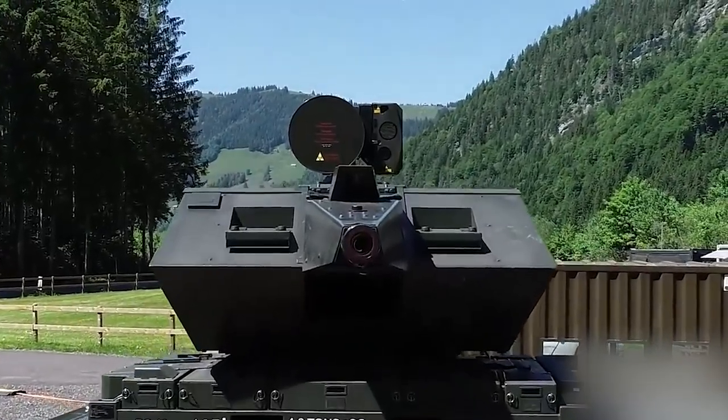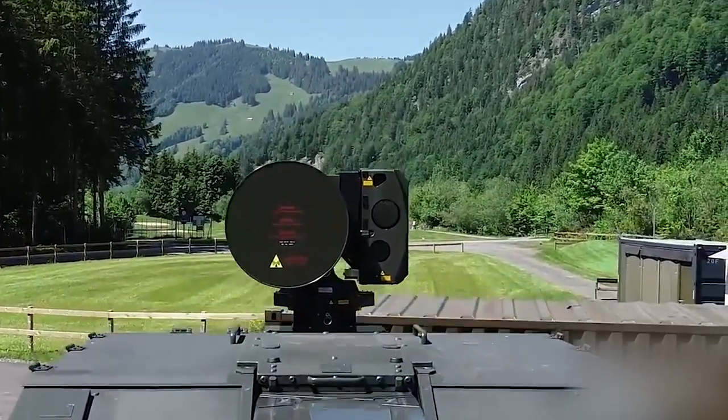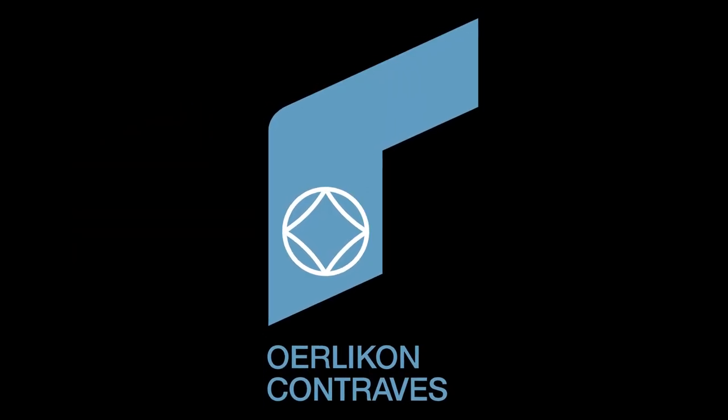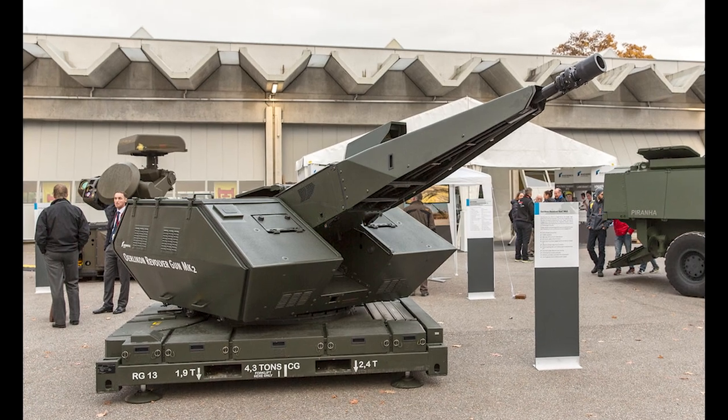Skynex is a German short-range anti-aircraft artillery system. It is a modular, mobile, and flexible air defense system developed by Rheinmetall Air Defense, formerly known as Oerlikon-Contraves. It was unveiled in November 2021.